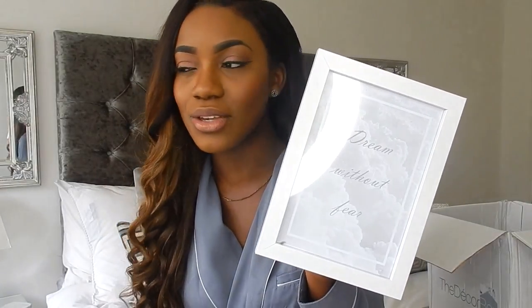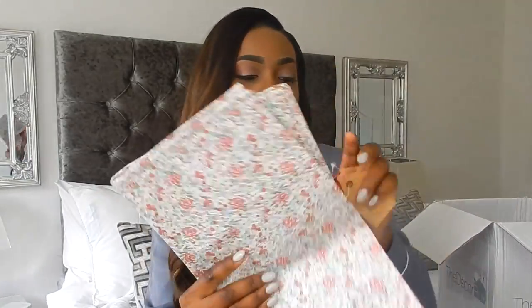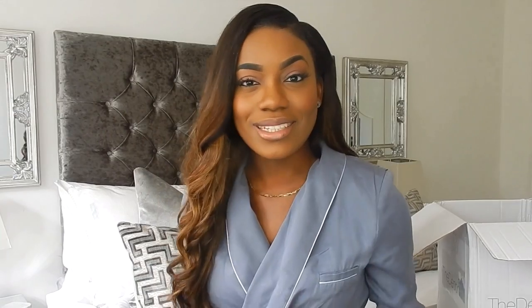I did it! The print says 'Dream without Fear.' I absolutely love that quote — you have to dream without fear. Fear is inevitable, but don't ever let fear stop you from dreaming and succeeding. When you fear something it means you're on to something big — that's the way I see it. I'm going to have to place this frame somewhere. The last thing in the box is a bag from Sass and Bell — it seems like a shopping bag. You can never have too many of those, and it's really big. I could use it in my pantry for organization.